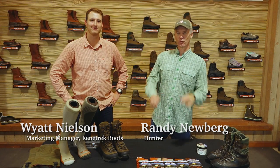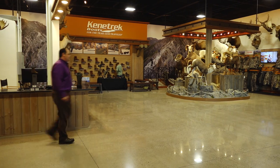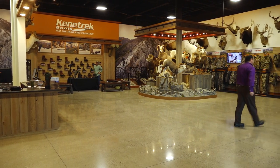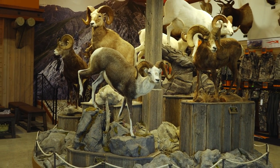Hey folks, Randy Newberg here. We are at the World Headquarters — or Galactic Head, Universe, Visitor Center, it's got a lot of names. If you're a mountain hunter, we're at Kenetrek Boots and they just built this beautiful, amazing showroom, facility, visitor center.